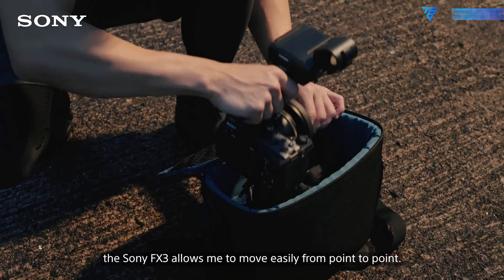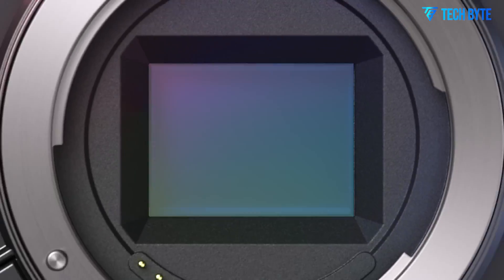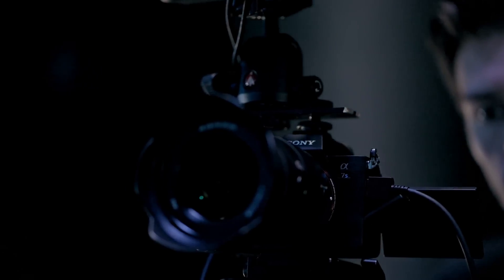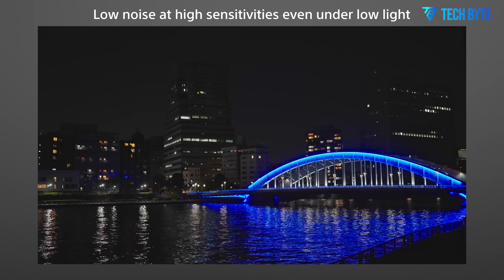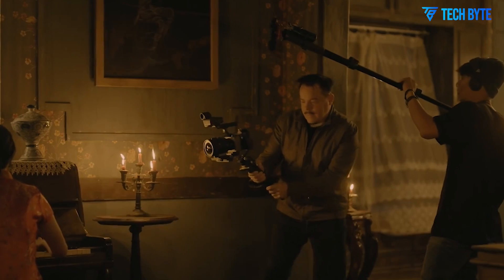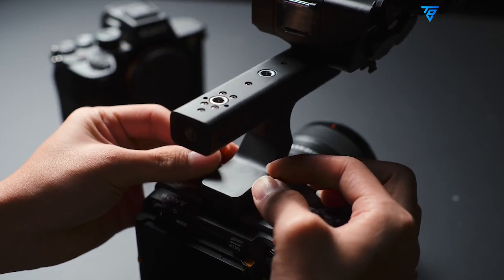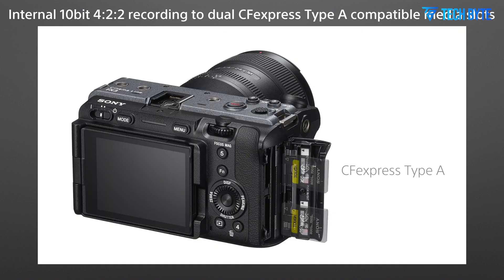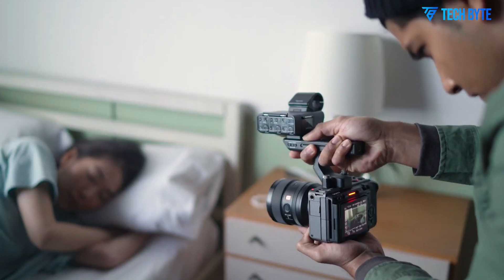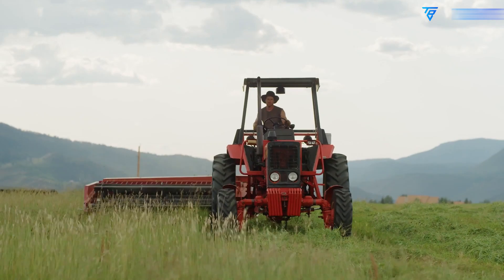In summary, the Sony FX3 II looks poised to become one of the most powerful and versatile cinema cameras in its class. With a compact form factor that doesn't compromise on professional-grade features, it's shaping up to be a dream tool for modern filmmakers. From 6K RAW capture and global shutter technology to open-gate recording and wireless innovation, Sony is clearly listening to the needs of creatives and raising the bar for what a sub-$5,000 camera can achieve. Whether you're a one-person crew, an indie director, or a production studio looking for a flexible, powerful, and reliable cinema system, the Sony FX3 II might just be the camera that changes your workflow in 2025. Stay tuned for more updates as we approach the official launch, and let us know in the comments which rumored feature excites you the most.